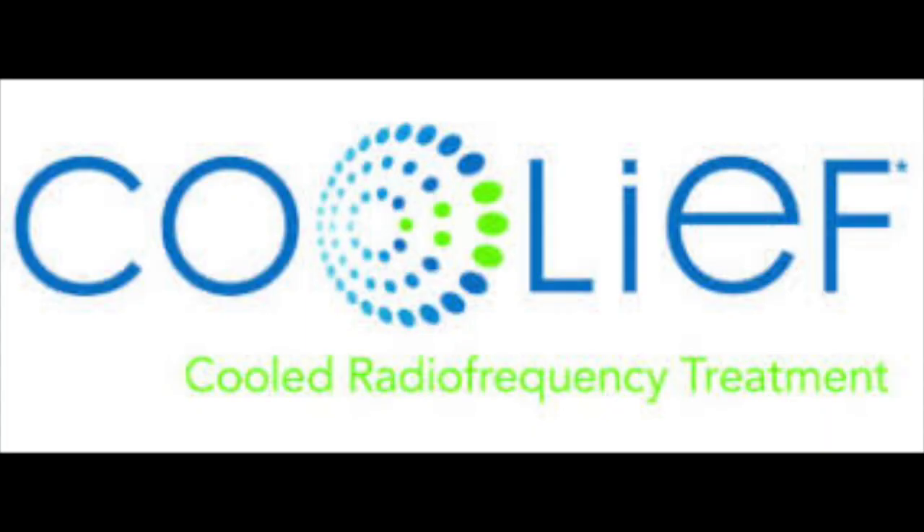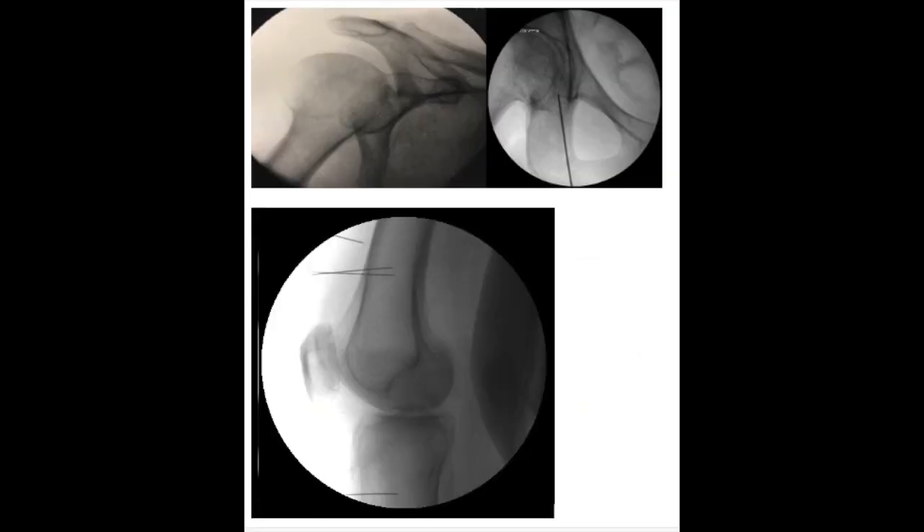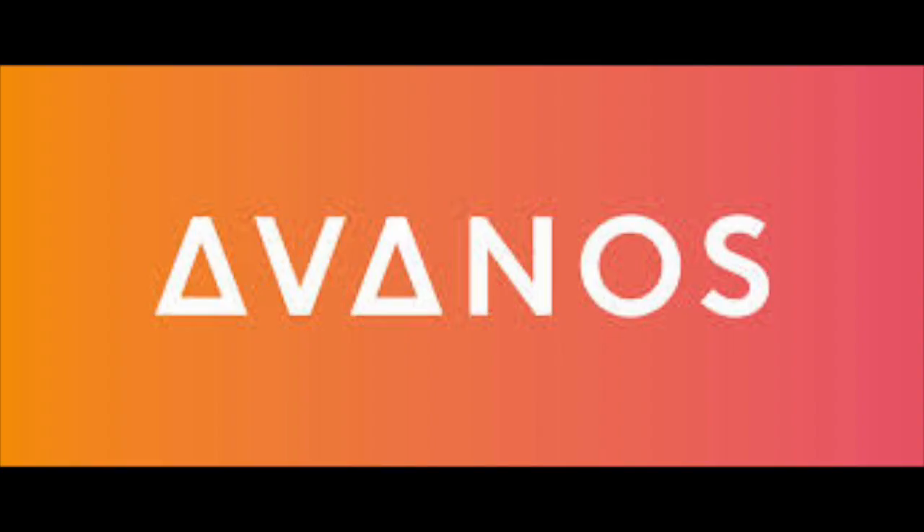By utilizing Coolleaf and its larger lesion size, physicians can ensure they're performing an efficacious procedure that will provide patients with adequate pain relief. Because the lesion size for Coolleaf is much larger than standard RF, this has allowed Coolleaf to make its technology applicable to other joints that previously were unamendable to radiofrequency ablation, such as the shoulder, the hip, and the knee. Coolleaf is only one aspect of Avanos' business model, but given my specialty, it's the aspect I'm most familiar with.